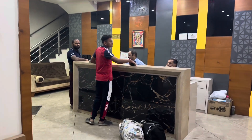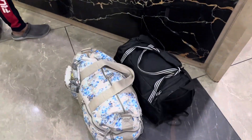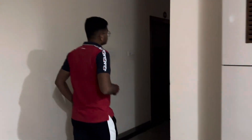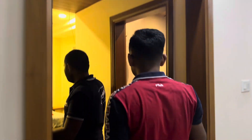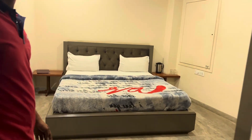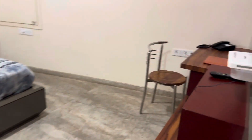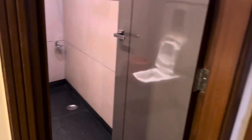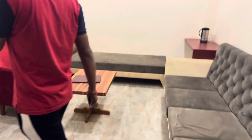We've arrived at the hotel and we're currently checking in. Let's see our room. This is a deluxe room — it's good. Better means good also.